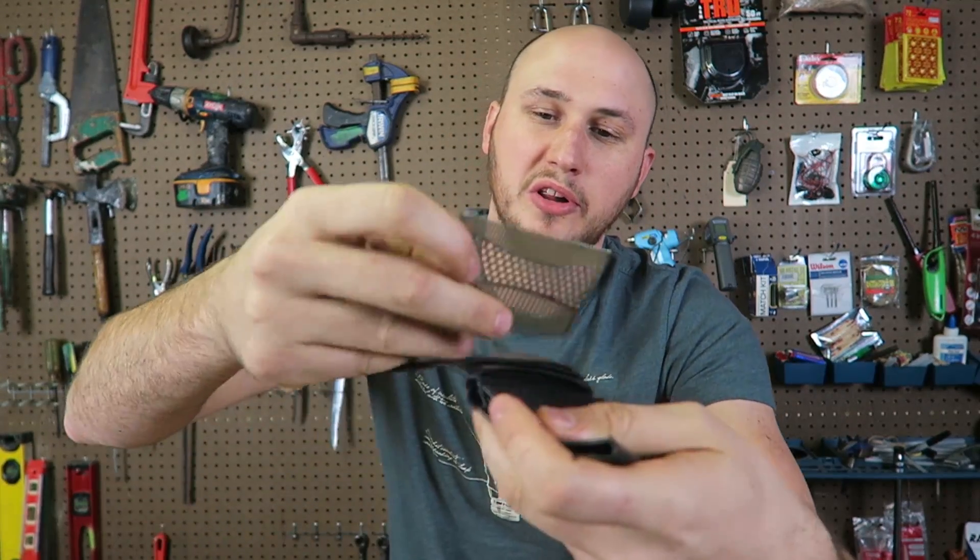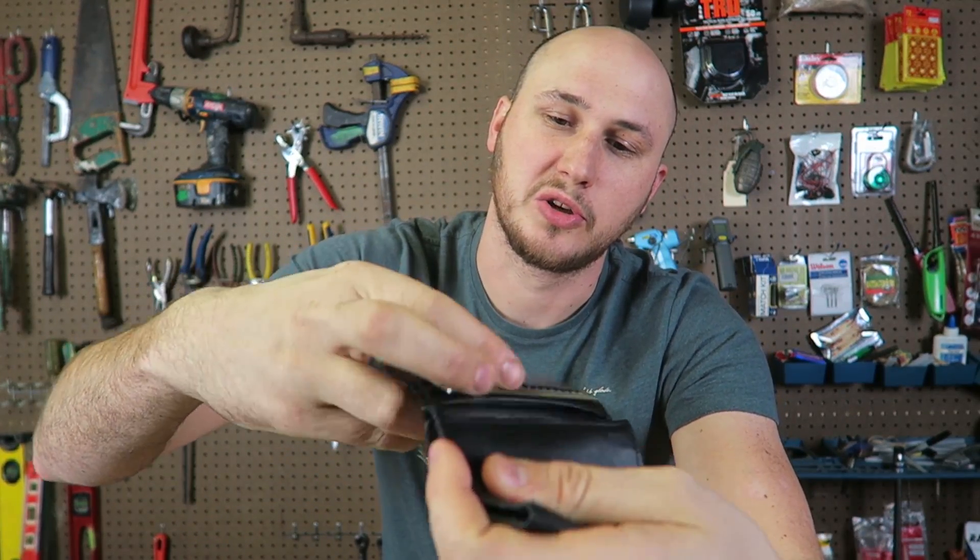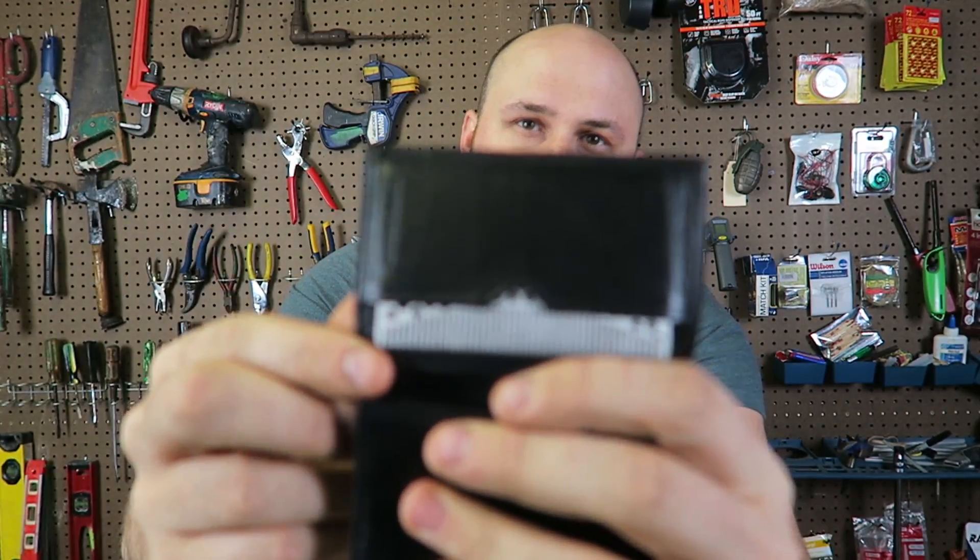Wow, feels pretty good. I really like that it's really small. That way you can stick it into your wallet, no problem.